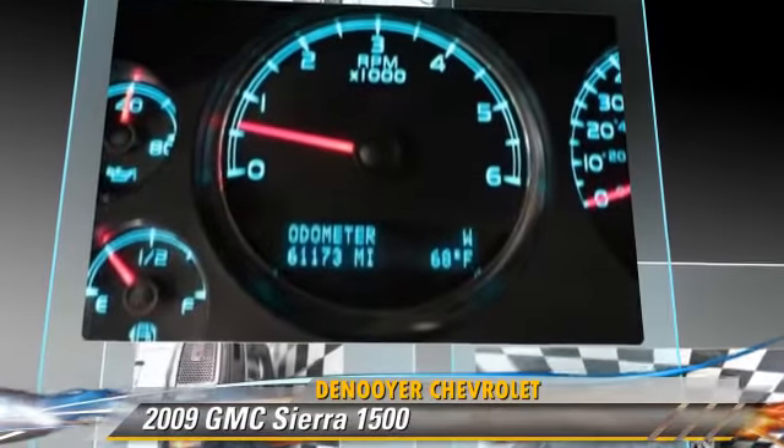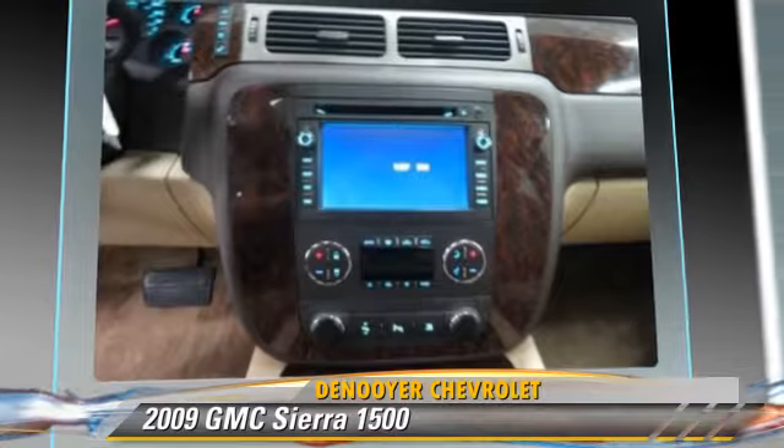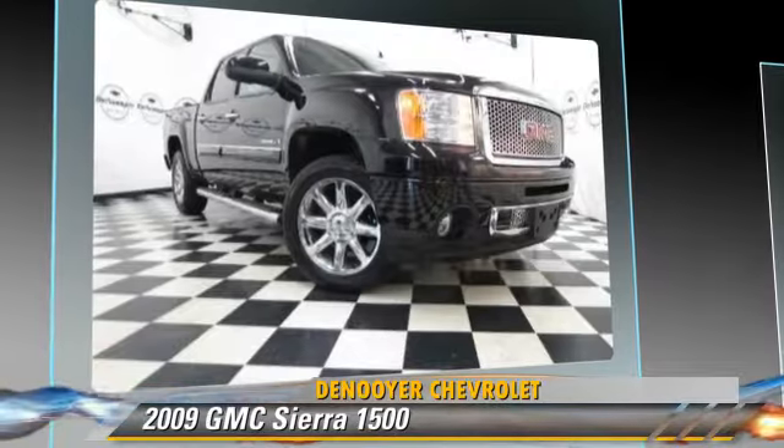This GMC features a multi-disc CD player, leather seats, and all-wheel drive. Safety features include traction control and stability control.